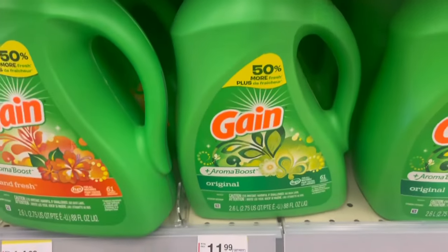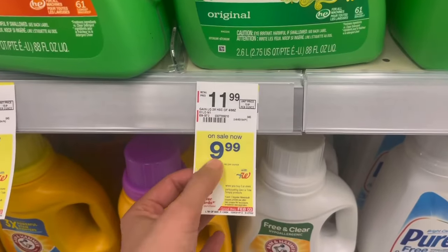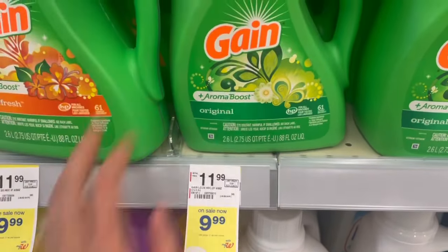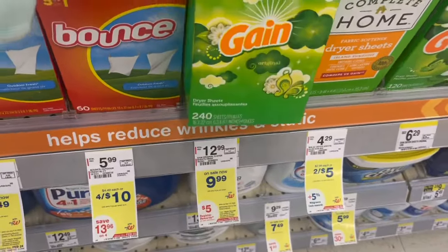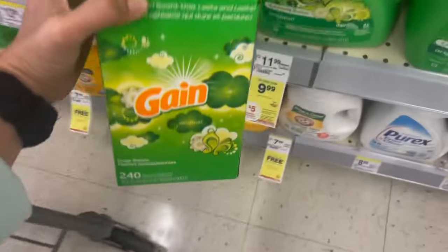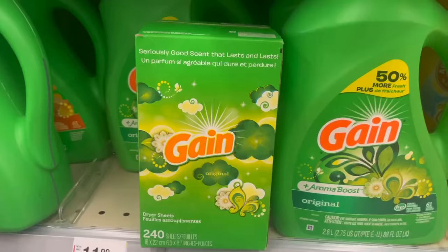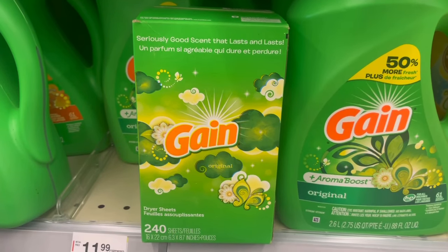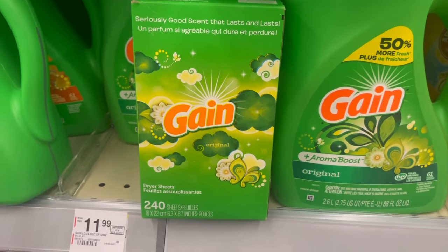Another thing in the Spend $15 Get $5 P&G promotion is Gain. You can grab two of the ones at $9.99 — when you buy two you also get a $5 register reward. Pick up Gain liquid and Gain dryer sheets, both at $9.99. We don't have any digitals right now, so picking up two totals $19.98. You'll get back a $5 register reward for buying two and another $5 for spending $15, making it $9.98 for the two — just $4.99 each.